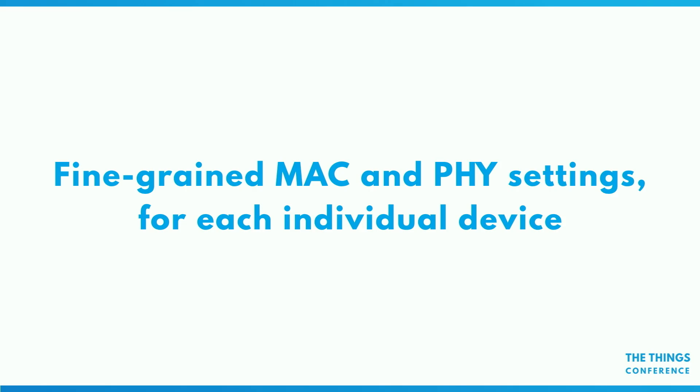We have really fine-grained settings on the MAC and PHY levels — the physical layer — for each individual device. So you can tune all kinds of parameters like RX1 delay, RX2 settings. That means if you have gateways with a slow backhaul — like 3G or even satellite — you can change the RX1 delay of the devices seen by that gateway from one second to five seconds, for example, so that you can make that round trip for Class A downlink.